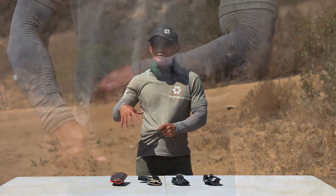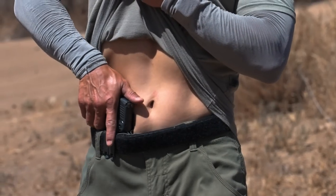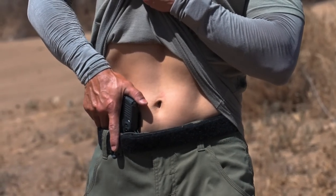When there's more material, you've got to think about defeating your garment — is there unnecessary material in your holster that might impede your access? When you're defeating a garment, the more material you have, there could be a potential risk. So make sure that whatever holster you choose, you have easy access to your firearm.